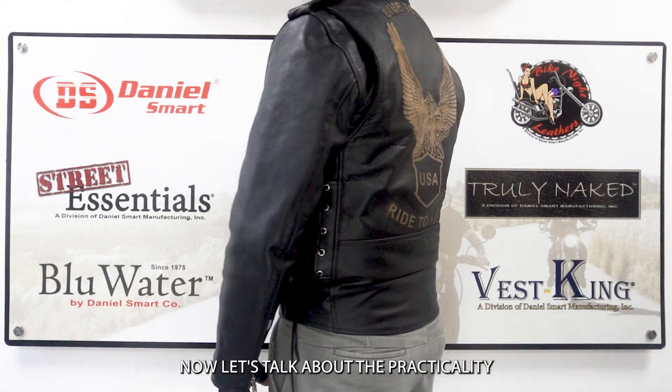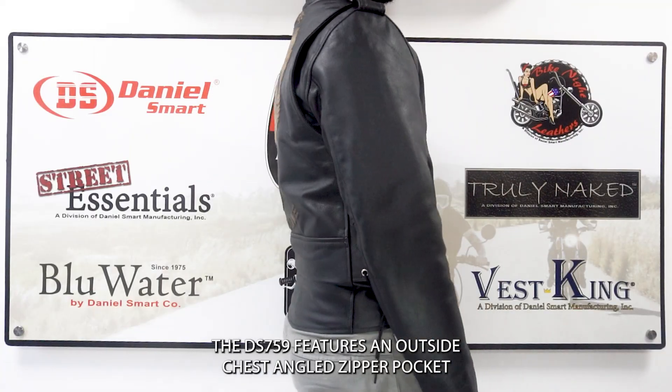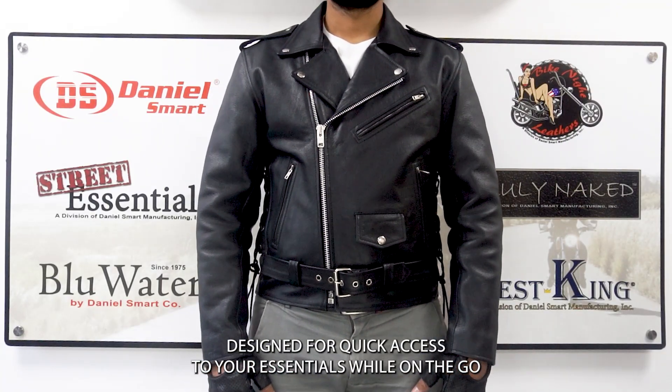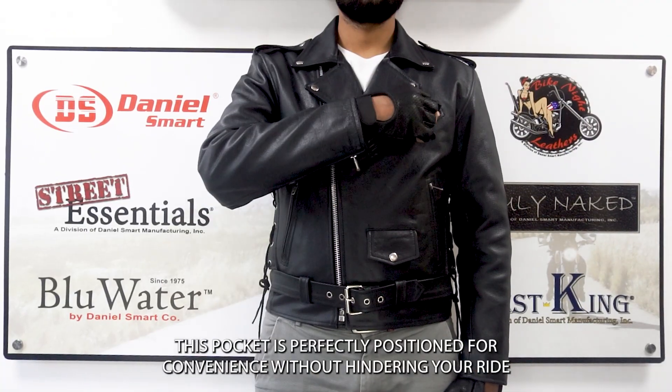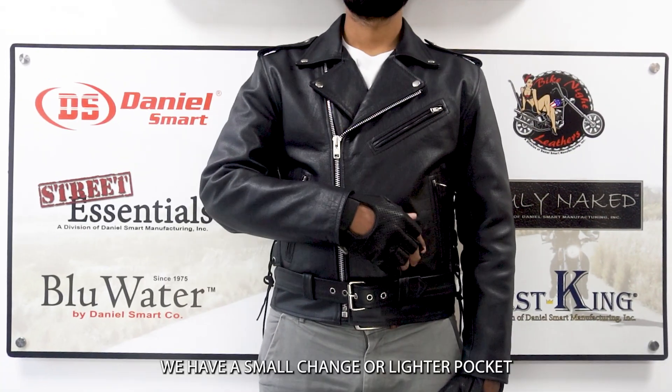Let's talk about the practicality. The DS 759 features an outside chest angled zipper pocket designed for quick access to your essentials while on the go. This pocket is perfectly positioned for convenience without hindering your ride.